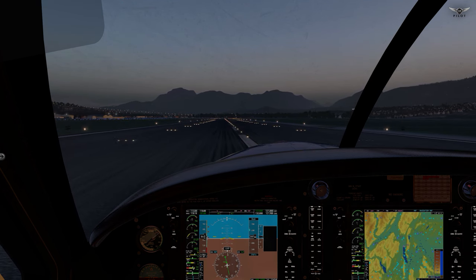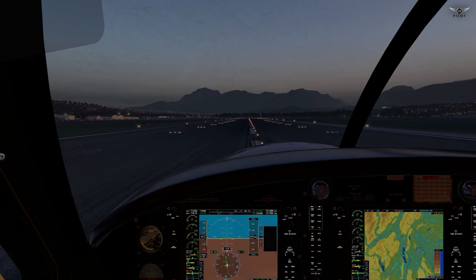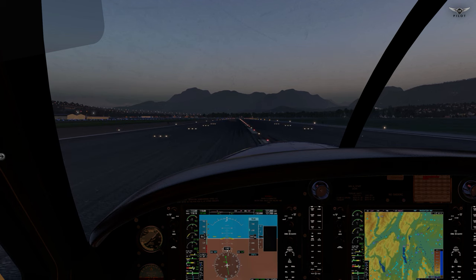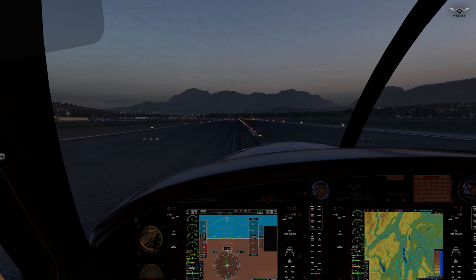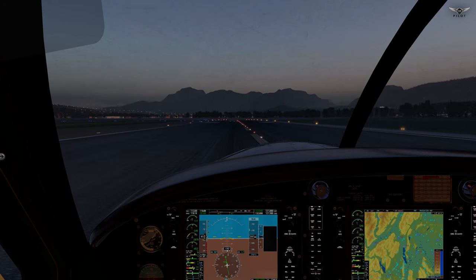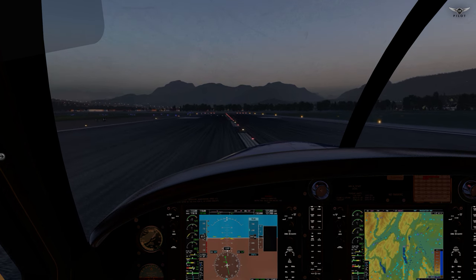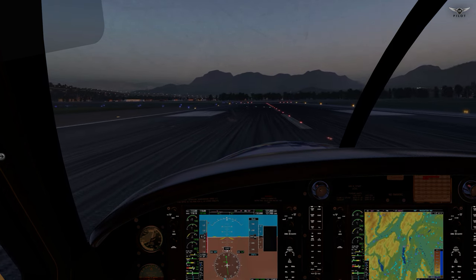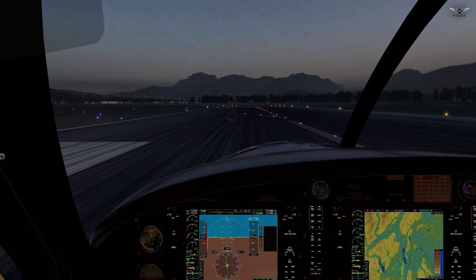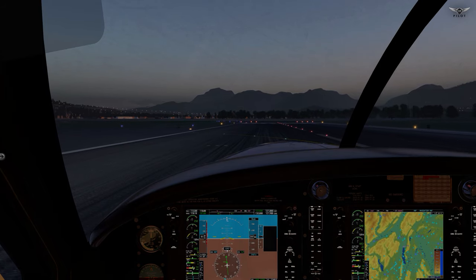And touchdown. A couple of things I want you to hear. The first thing is the sound of the toe brakes — let's reduce speed a bit, then go ahead and hit the toe brake. Isn't that cool? And the other thing I want you to hear is the engine sound from the outside.